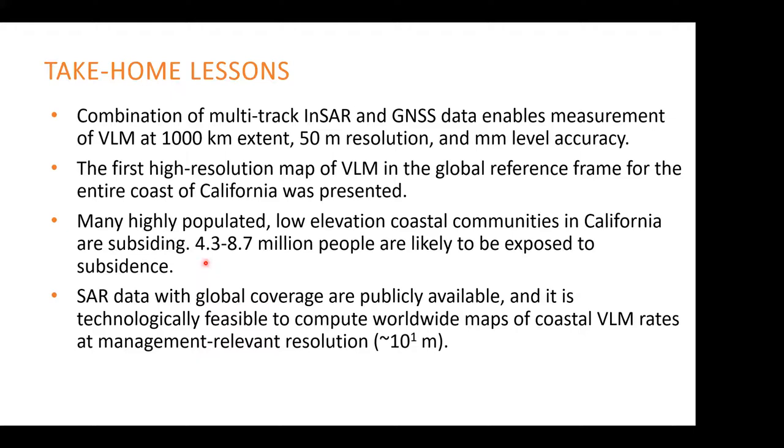SAR data are available globally and publicly, and the technology needed to process this data is available. Specifically, the work done in San Diego — which I built my work upon, from David Sandwell — shows it's possible to process this data at a global scale and create a vertical land motion map relevant at management resolution of tens of meters for the entire world coast where most people live.